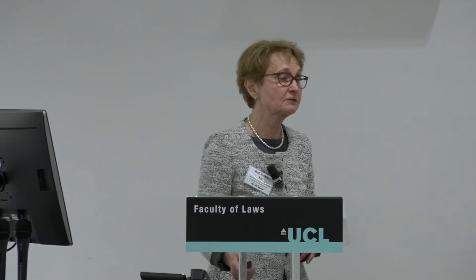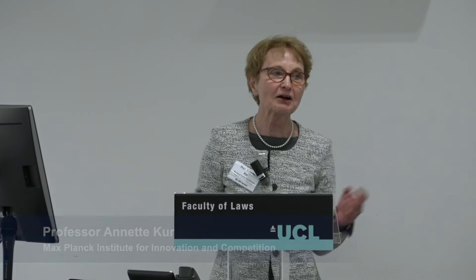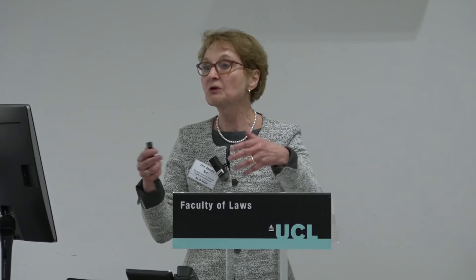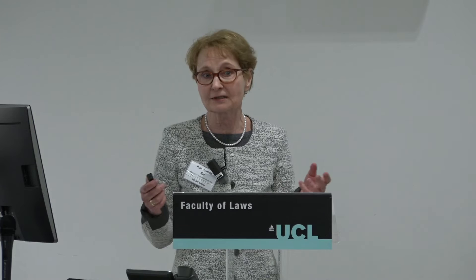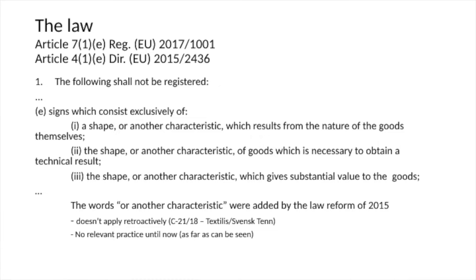Great to be here. Thanks very much to the organizers. I think we all agree in the end that we will maybe not necessarily clarify matters or show you how clear matters have become — it's rather the opposite. My task in the 15 minutes I have is to remind you of the state of the law as we have it in the EU, and also still in the UK, but then also to pose some questions that I cannot answer myself, and maybe we can have a discussion about how they could be resolved.